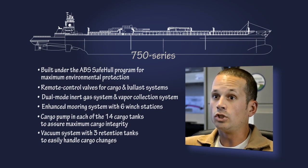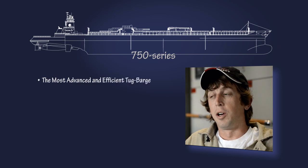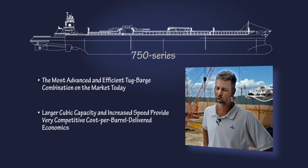This thing is huge in power standards. It's a very large and complex vessel. Because there's so much more capacity, we get several more lifts for our customer to be able to move more product.